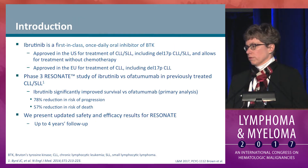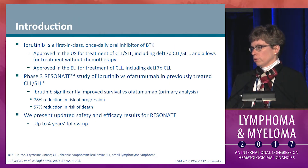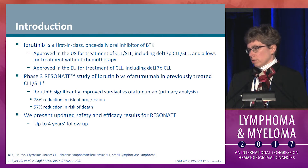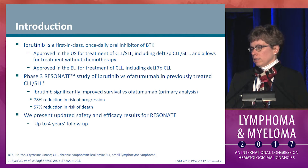Ibrutinib is the first-in-class, once-daily oral inhibitor of BTK approved for the therapy of CLL in any line of therapy. The Phase III Resonate study, at its first report, demonstrated that ibrutinib significantly improved both progression-free and overall survival compared to ofatumumab. Here we are presenting updated safety and efficacy results with four-year follow-up.